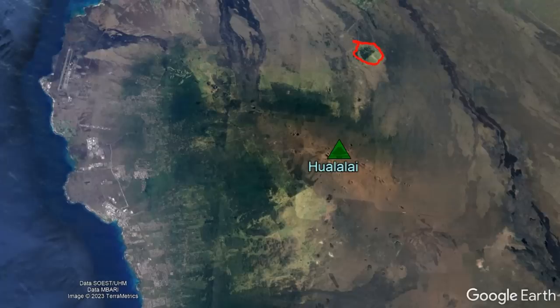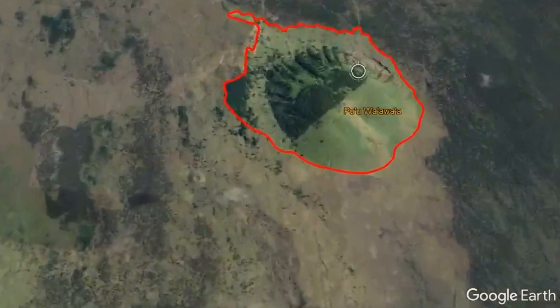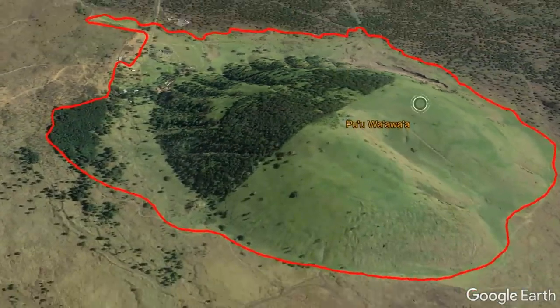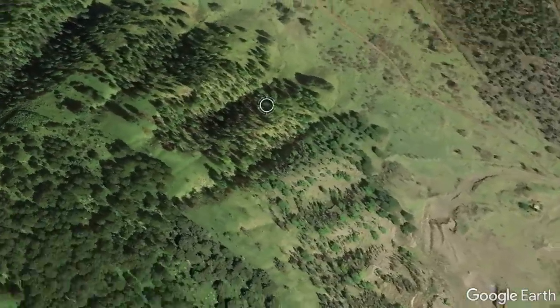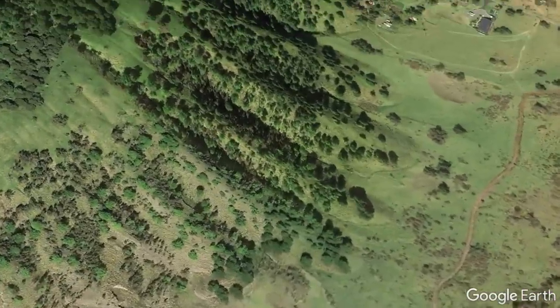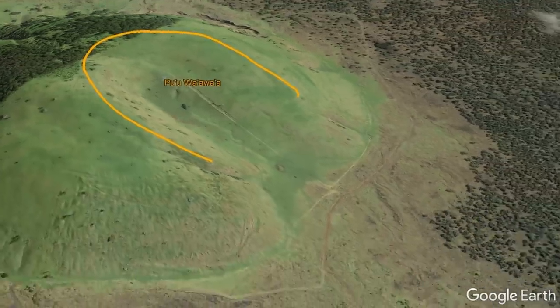This is the story of the highly unusual Pu'u Wa'a Wa'a vent on the northeastern flank of the Hualalai volcano. Zooming in on the vent which bears this name, you might notice some unusual features including blocky lava and ash in a breached summit crater to the southeast.